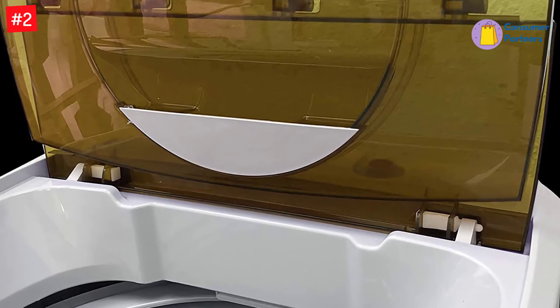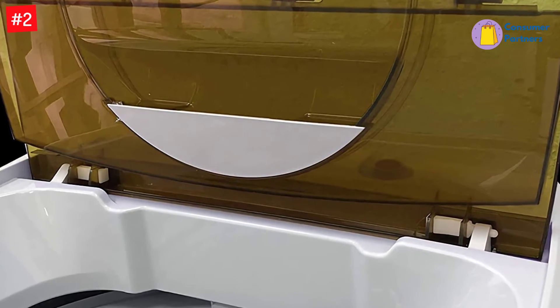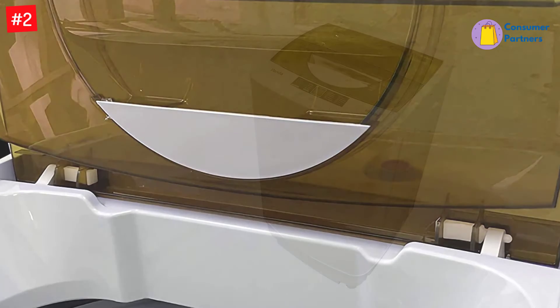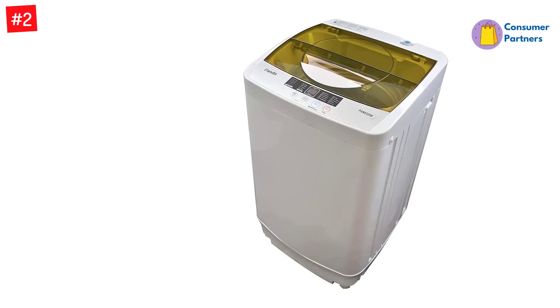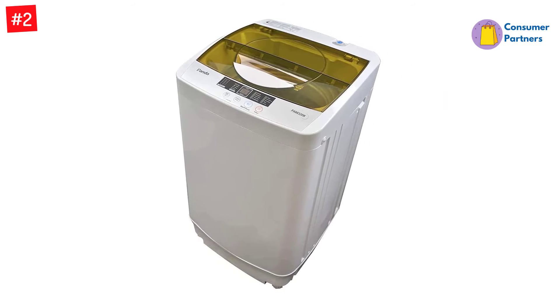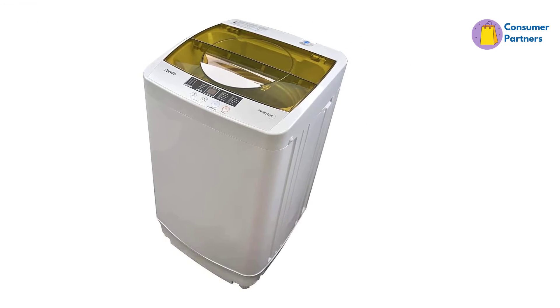It runs very quietly, so you won't be annoyed every time you do laundry. This washing machine is about 1.34 cubic feet, and it's very hard to move around. You should figure out where you want to keep it and just leave it there. It doesn't have an ENERGY STAR certification either.